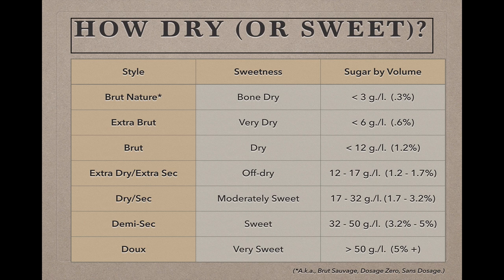So how sweet or dry is the sparkling wine in your bottle? Here's a chart that gives the names associated with different sweetness levels in Champagne, ranging from the bone-dry Brut Nature to the very sweet Doux. These terms are regulated in Champagne, and virtually identical and equally regulated terminology applies to Cremant wines, Cavas, and Franciacorta. New World producers, including those in the U.S., use similar terms, but it's important to note that in the U.S. and most of the New World, these terms are unregulated and producers have a lot more discretion in deciding just how dry their Brut has to be to qualify as a Brut.